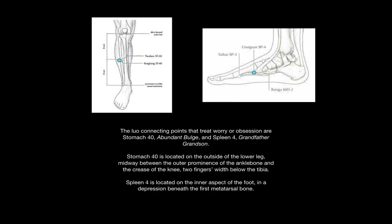The Lowell connecting points that treat worry or obsession are Stomach 40, Abundant Bulge, and Spleen 4, Grandfather-Grandson. Stomach 40 is located on the outside of the lower leg, halfway between the outer prominence of the ankle bone and the crease of the knee, and two index fingers below the tibia. Spleen 4 is located on the inner aspect of the foot, in the depression beneath the first metatarsal bone, pictured on the top right.